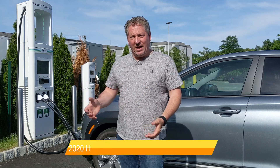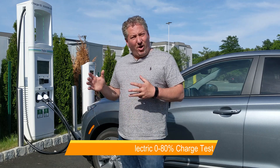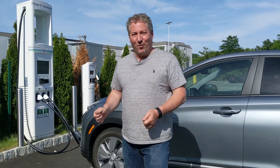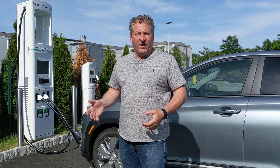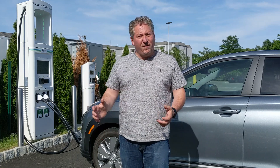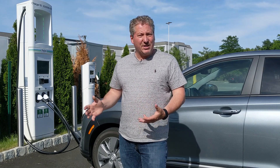We're going to charge it from zero to 80 percent and see how long it takes. We're going to see if Hyundai quoted the correct charging time of 54 minutes. In order to have the car charged in 54 minutes, it needs a 100 kilowatt DC fast charger. This station here is 150 kilowatts, so we should have no problem getting the maximum charging rate that the Kona can accept.